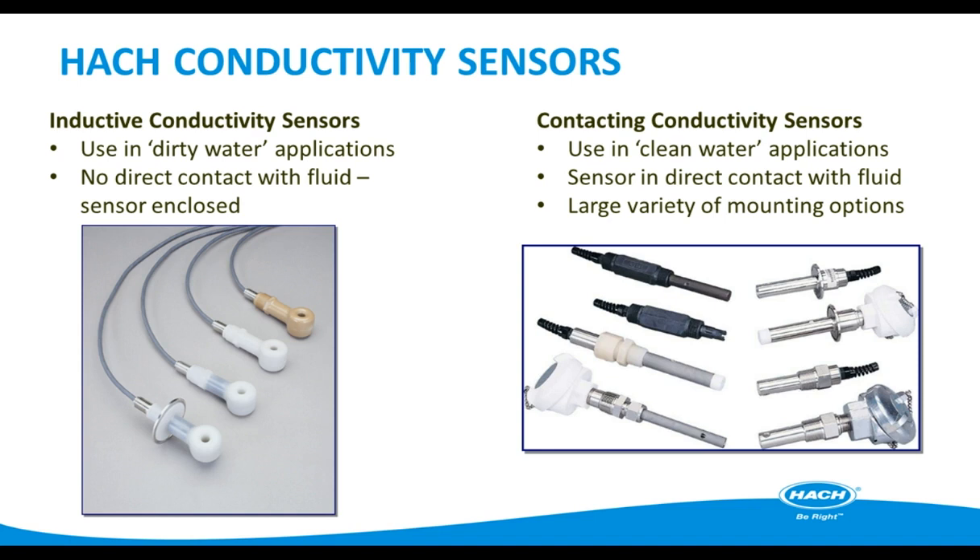Inductive conductivity probes are for use in dirty water applications. The sensor is enclosed and does not require direct contact with the fluid to read. The inductive sensor design eliminates polarization and electrode coating problems common with conventional contacting electrode-type conductivity sensors. The contacting conductivity sensor is meant for use in clean water, with direct contact with the fluid and a large variety of mounting options. These sensors are manufactured to exacting tolerances using high-quality, rugged materials for applications including ultra-pure water, clean-in-place, and boiler and condensate monitoring.